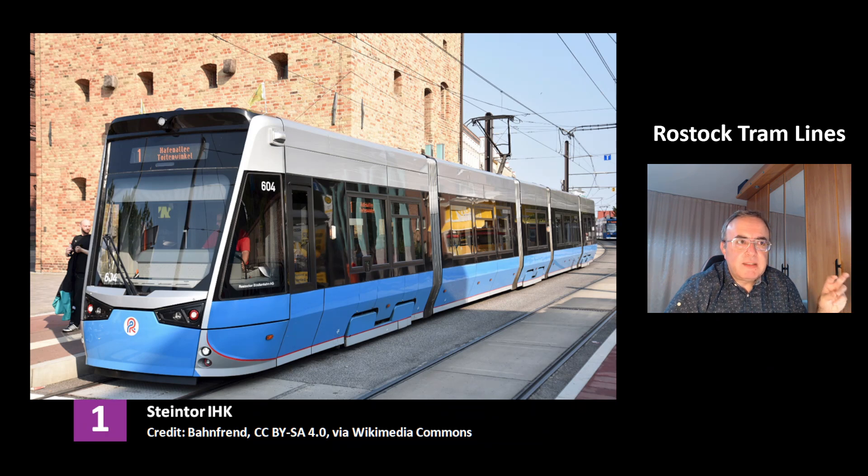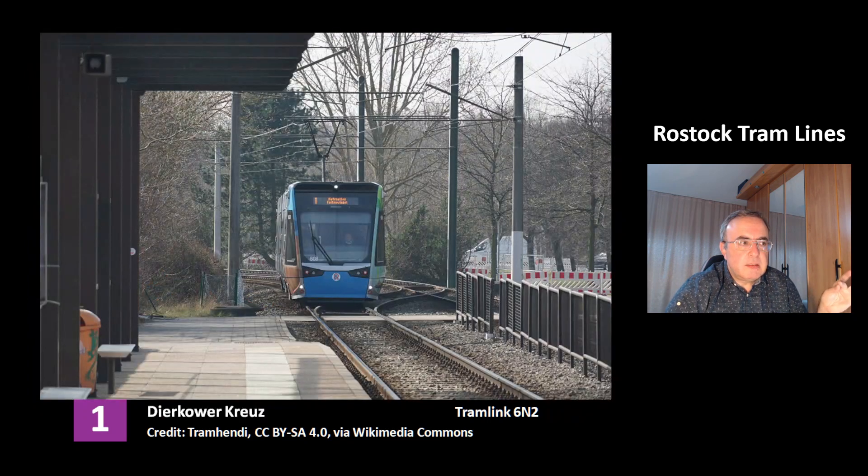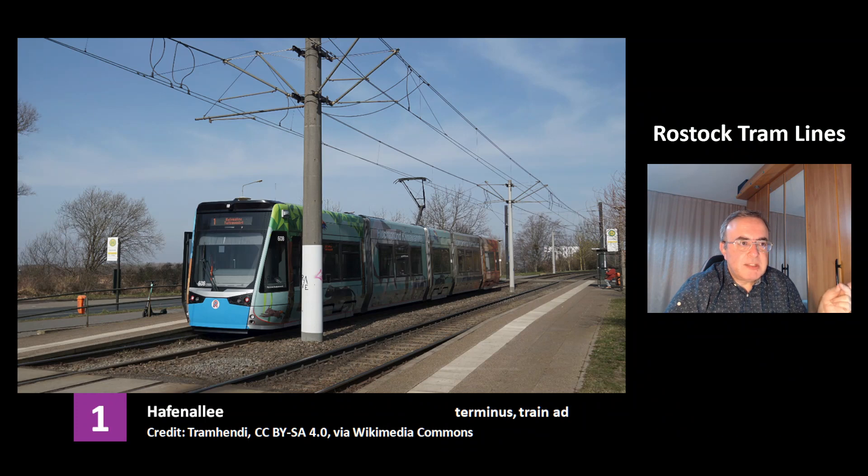This is the line 1 at the station Steintor IHK. This is the interior of the model Tramlink 6N2 — you can see it's a very big, nice, spacious tram. This is the line 1 at the station Dirkova Kreuz. This is the station Hafenallee, that's the terminus of line 1. This tram has an ad for trains, so it encourages people to use trains more often.